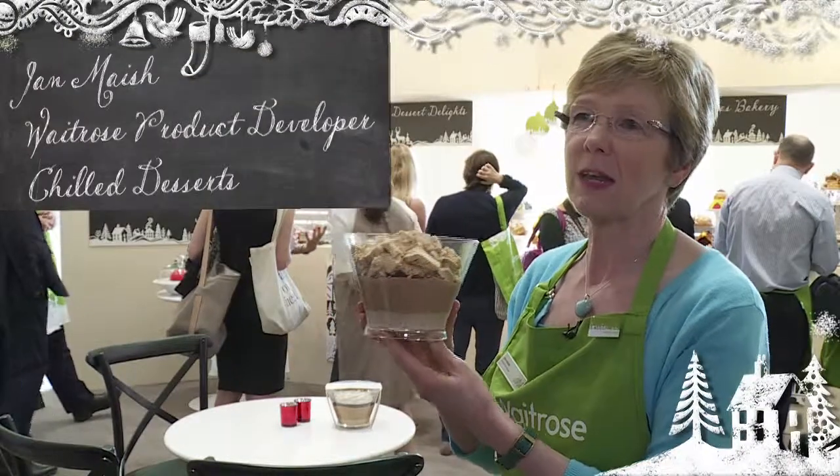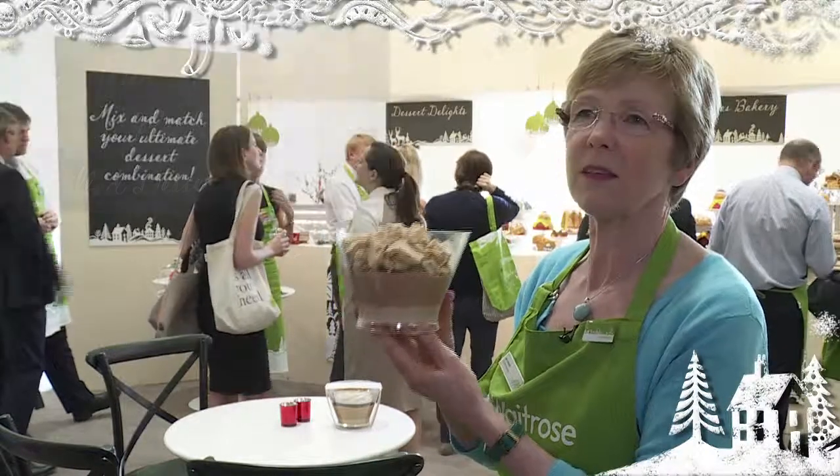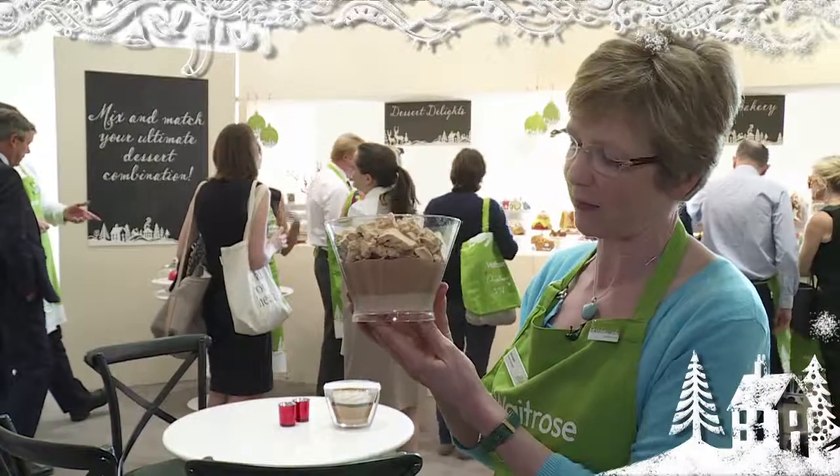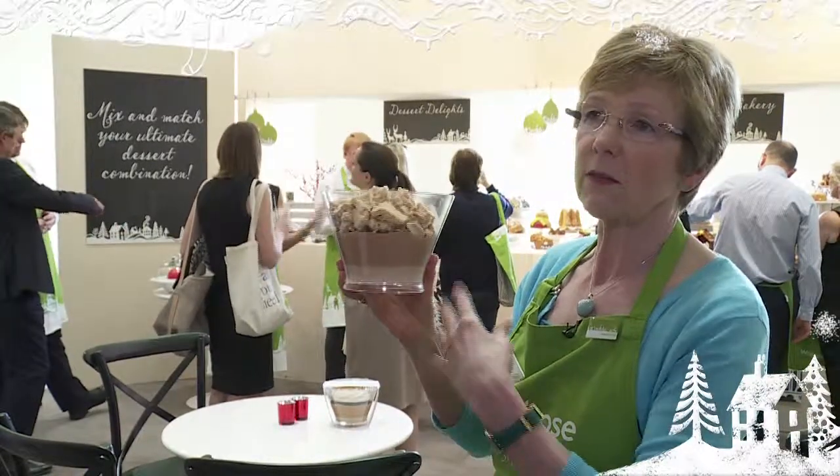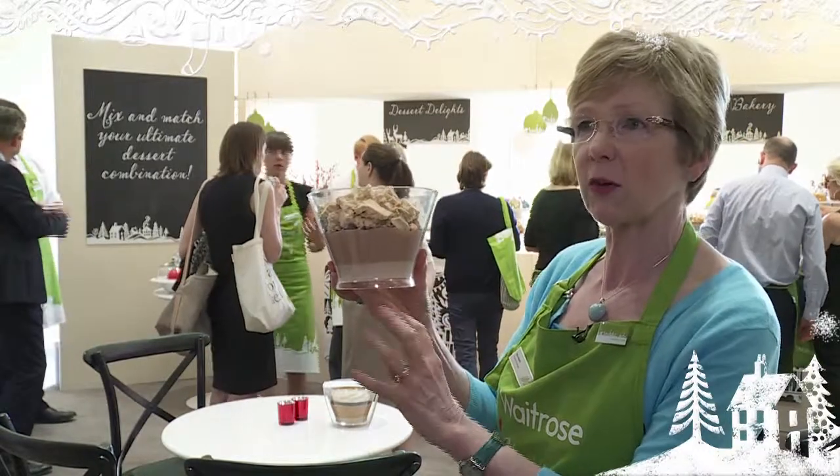Hello, I'm Jan Mesh. I'm the product developer for Chill Desserts and this is probably the product I'm most excited about this year. It's a chocolate and chestnut eton mess. In the summer we do a fruit eton mess, but this is the chestnut version.